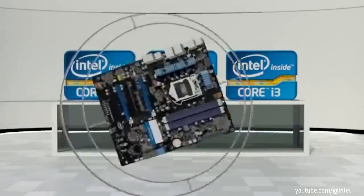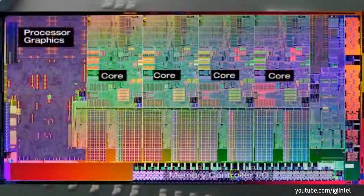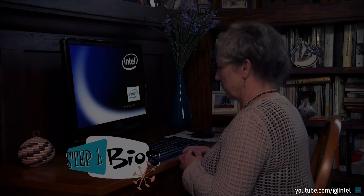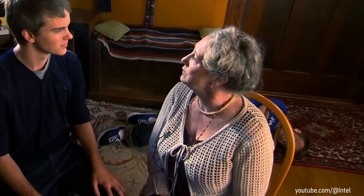Intel introduced a couple of important changes with this generation, such as the integrated GPU, Intel Quick Sync, or AVX support. Intel was also quite confident with how simple it is to overclock this generation and suggested that even your grandma can do it. For real.